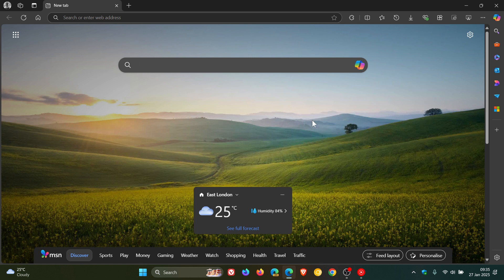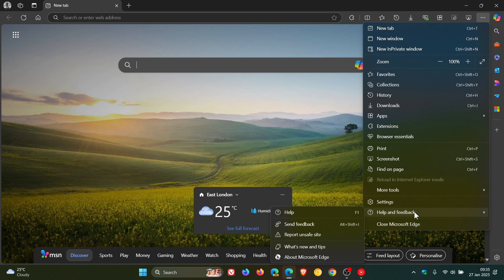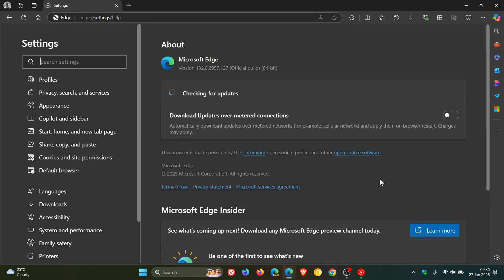Now, if you have been using Edge over the weekend, you most probably would have received the update by now. But to double check, since we are dealing with security issues, we head to our main menu, Help and Feedback, About Microsoft Edge. I received the update today when I booted up my Windows computers.